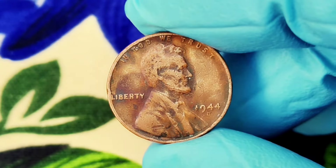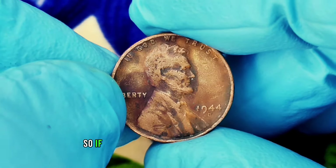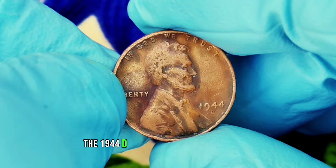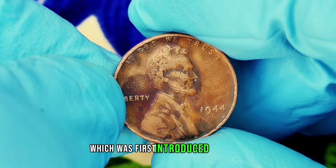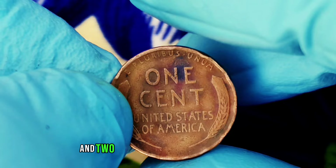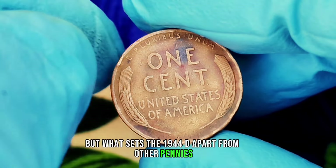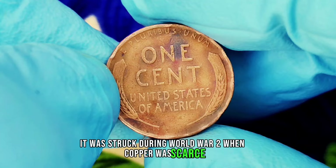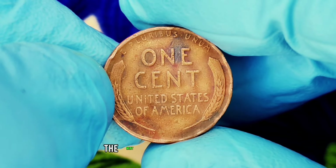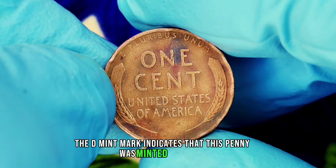Next up: the 1944 D wheat penny. This seemingly simple one-cent coin might be hiding a surprising value that could make any collector's heart race. The 1944 D wheat penny is part of the Lincoln Penny series, first introduced in 1909. Designed by Victor David Brenner, it features President Abraham Lincoln on the obverse and two stalks of wheat on the reverse, symbolizing prosperity and agriculture. It was struck during World War II when copper was scarce, leading to the minting of pennies using zinc-coated steel in 1943. In 1944, however, the mint returned to copper, creating high demand for these coins. The D mint mark indicates it was minted in Denver, Colorado.